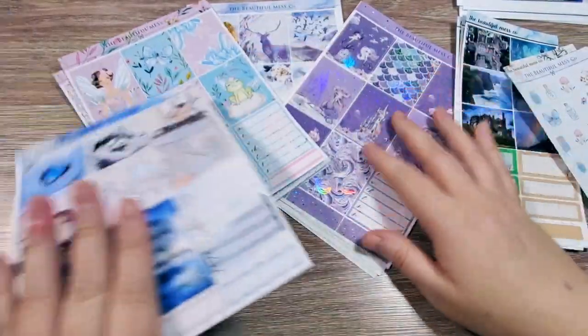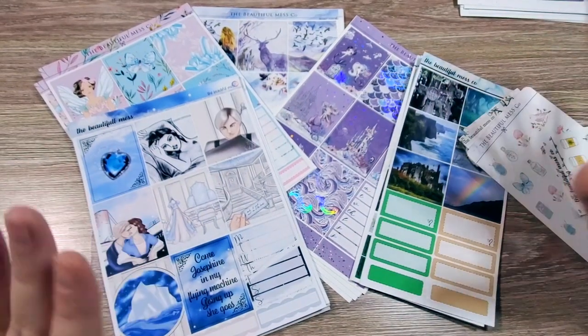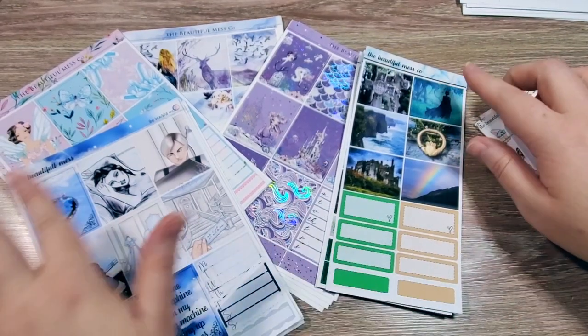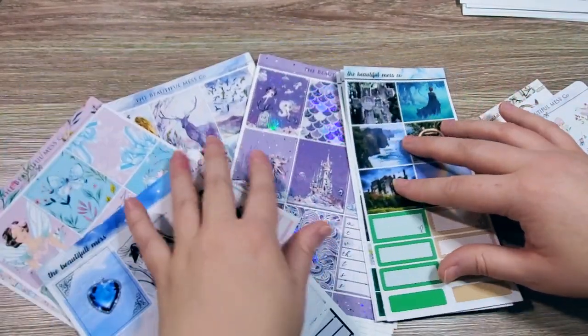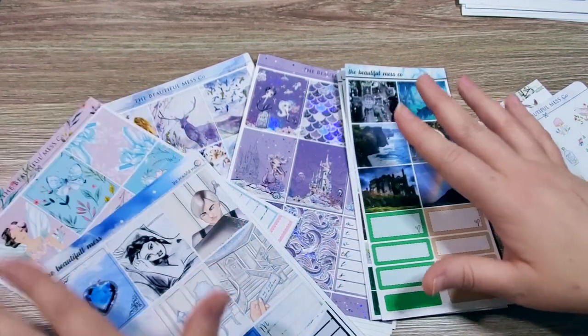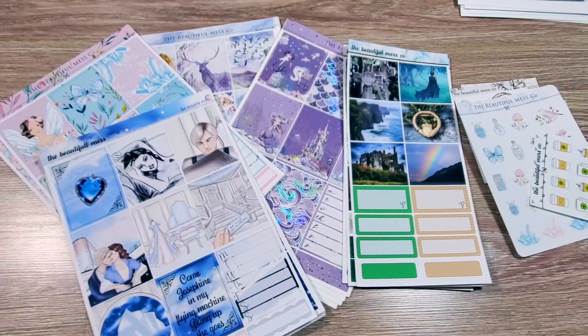That is everything that I got from the Beautiful Mess Co. Another really good shop — different varieties of art: photographs, illustration, and more cartoony. Everything really pretty. So that's everything from the Beautiful Mess Co.